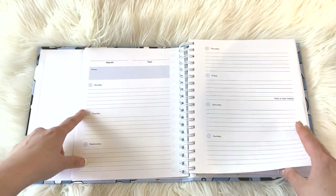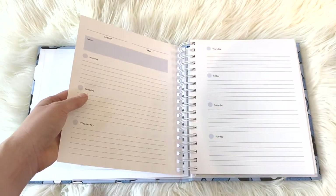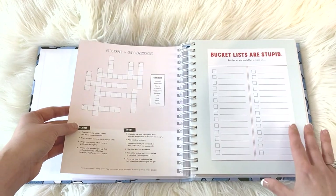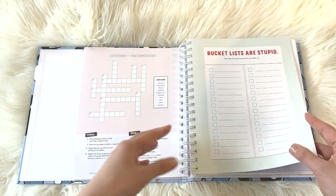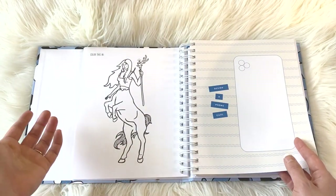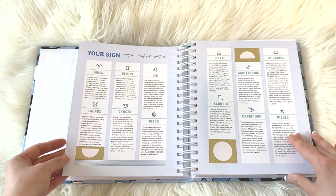There's a horizontal weekly layout, Monday through Sunday, which makes sense — I think starting on a Monday is always a good idea. It looks like this is just a rinse-and-repeat planner. You get five weeks and a coffee crossword, which makes sense since she sells coffee.